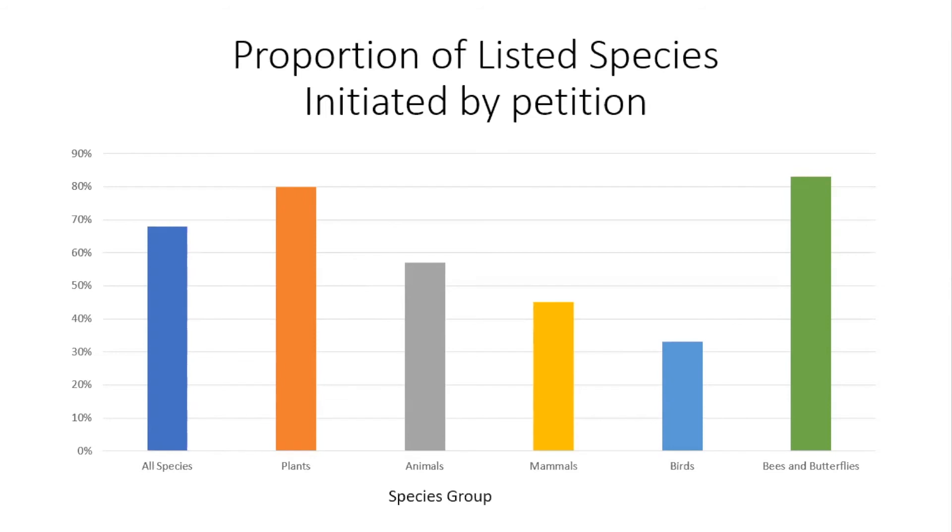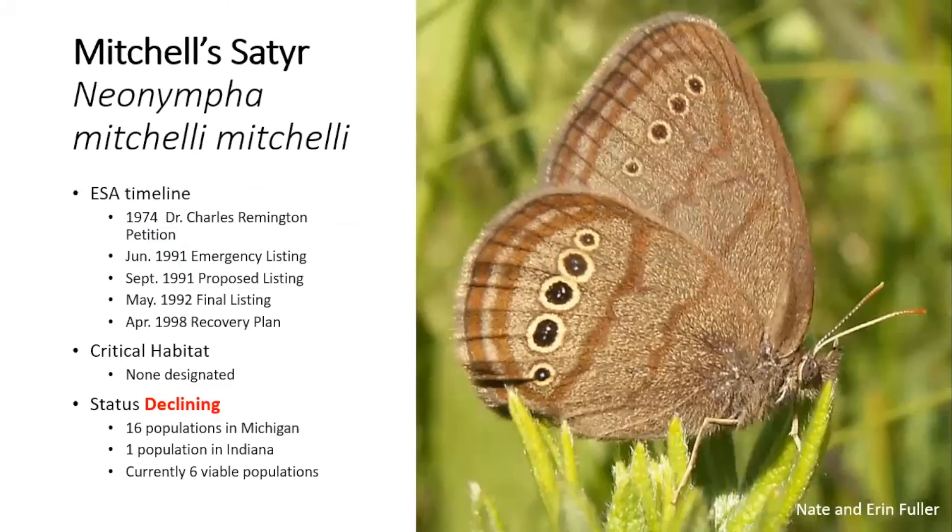The petition process is really important for getting protections for pollinators. Between 60 and 70% of all species protected under the act were started by a petition — meaning a group like the Xerces Society or the Center or individuals presented Fish and Wildlife Service with data about a species and they acted upon it. Bees and butterflies as a subgroup are petitioned at a much higher rate than other animal groups.